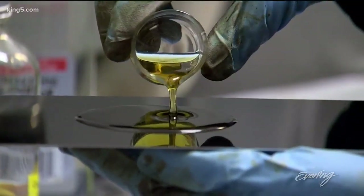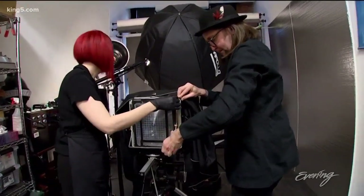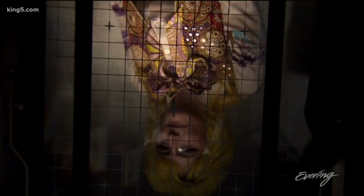First, a sheet of metal is coated with light-sensitive chemicals, and then that goes in the back of the camera and it's exposed to light. The vintage equipment requires Steven and Libby to light and compose their shot while viewing an upside-down image.